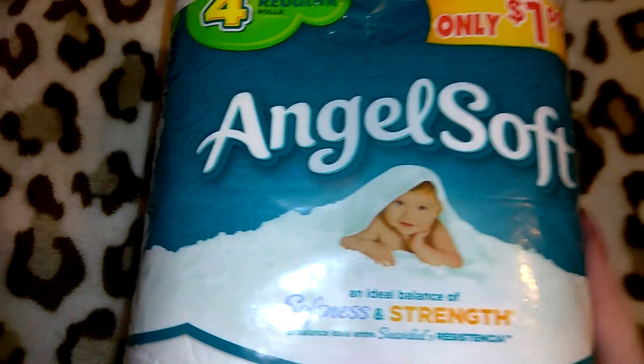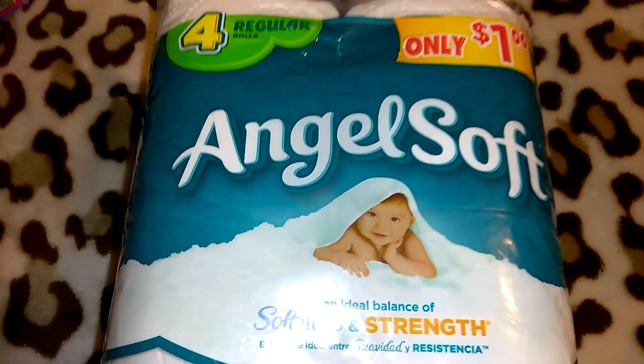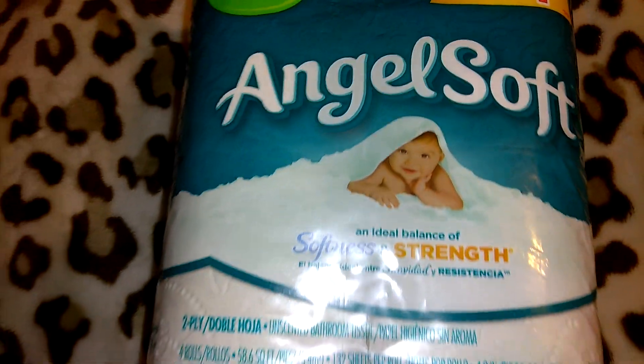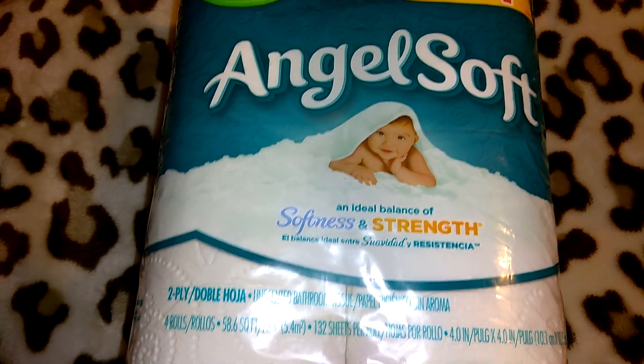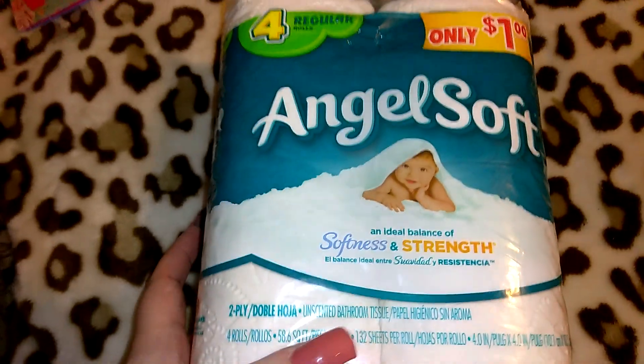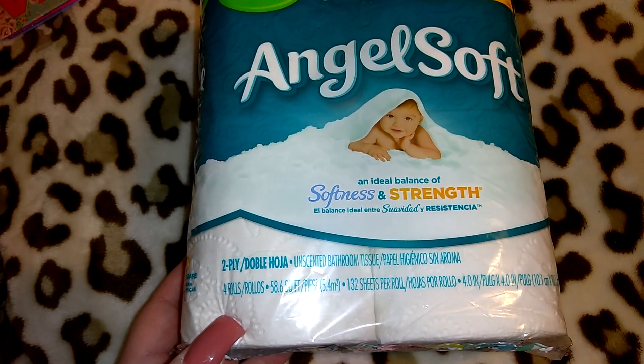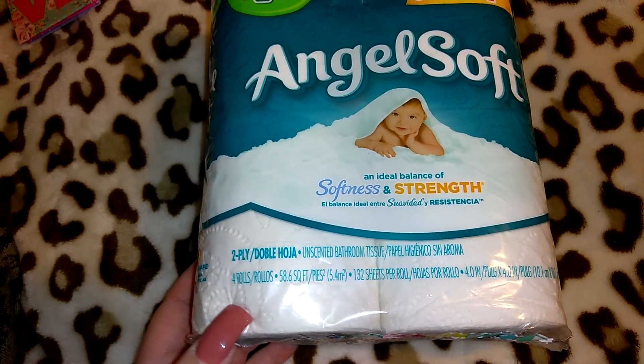I picked up three of these Angel Soft toilet papers. I actually need to get to Target or Walmart — we're always needing toilet paper here. Even if I buy a jumbo pack we just run out so fast. This is the Angel Soft, it's two-ply, 132 sheets per roll, 58.6 square feet. So three of those at a dollar each.